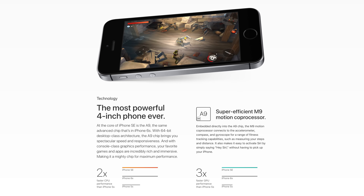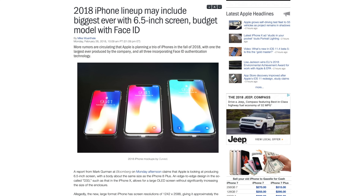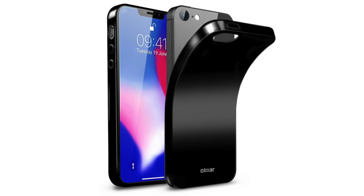If the iPhone SE 2 doesn't get Face ID, it'll most likely stick with the small rectangular screen, which will feel seriously ancient compared to the new iPhone models that'll be packing the TrueDepth camera system. iPhone SE users love it because of its small form factor and original design. Face ID would allow a full-face screen that'll offer much more screen space while keeping the small form factor.